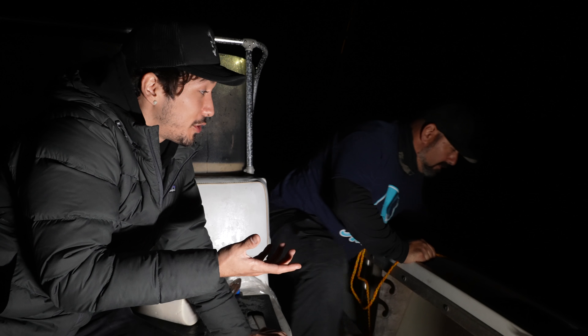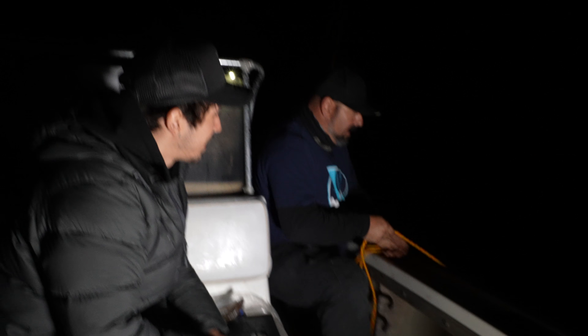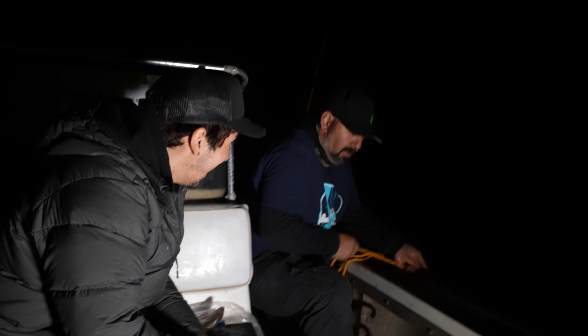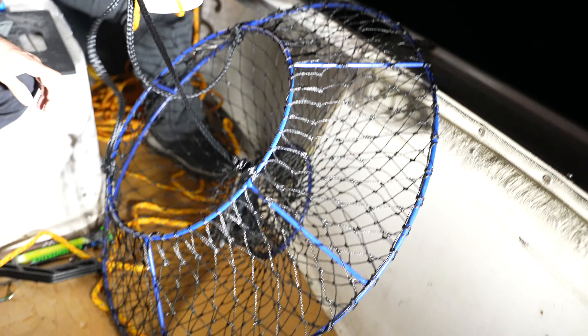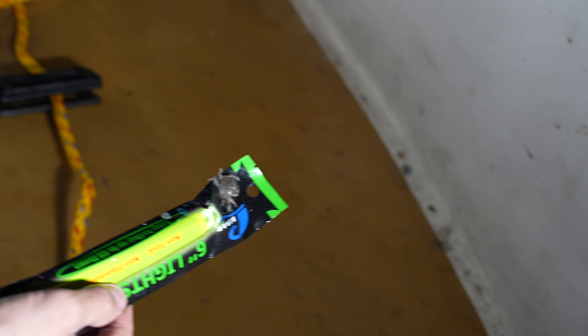It's been about 20 minutes and we're just going to see if we did things right. Maybe there's a lobster in there — we're going to pull it up. Nothing... oh wait, we got something! Look at that — it's a little crab. We got a crab. We got our first catch of the night, boys.